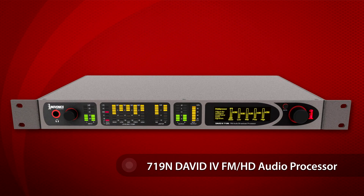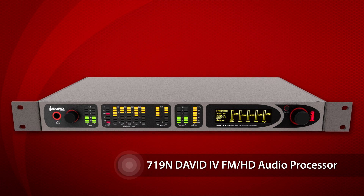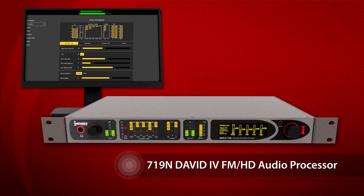InnoVonix presents the newly modified 719N David 4 FM HD audio processor, now with a network web interface for easy access and control.